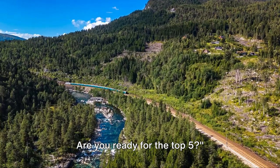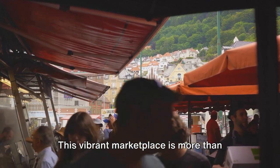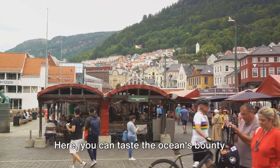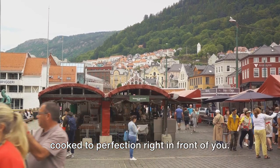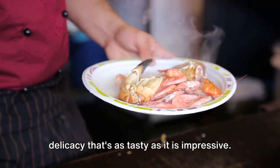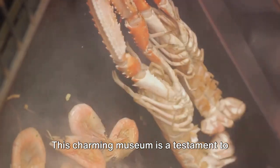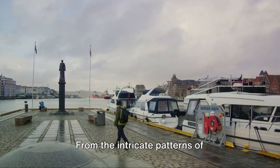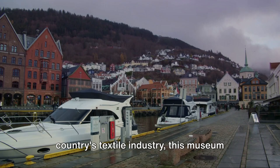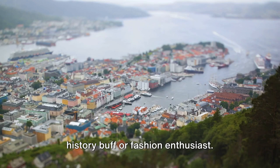Five more to go — are you ready for the top five? At number 5, we have the incredible Bergen Fish Market. This vibrant marketplace is more than just a spot to pick up the freshest seafood; it's also a cultural hub that offers a unique snapshot of local life. Here you can taste the ocean's bounty cooked to perfection right in front of you. Don't miss out on the King Crab, a local delicacy. Moving on to number 4, we find ourselves at the Norwegian Knitting Industry Museum. This charming museum is a testament to Norway's rich textile history, from the intricate patterns of traditional Norwegian sweaters to the industrial looms that powered the country's textile industry — an absolute must-visit for any history buff or fashion enthusiast.